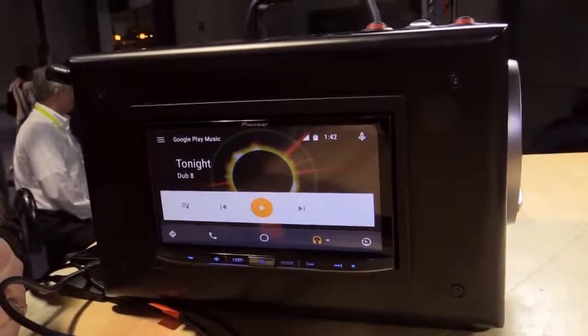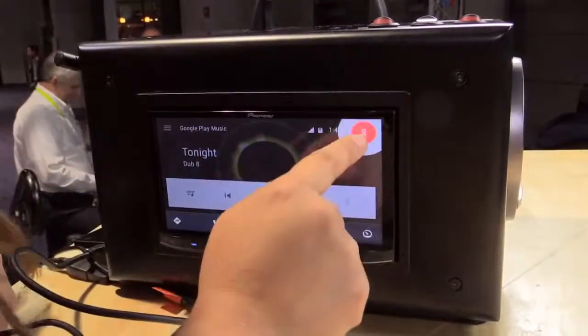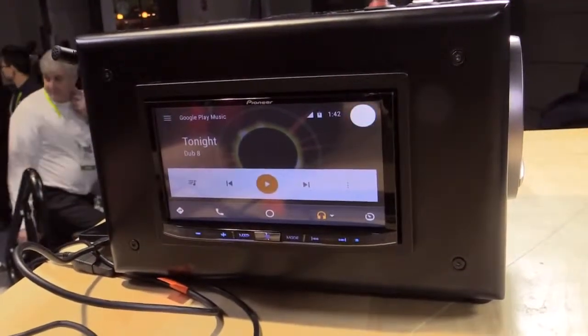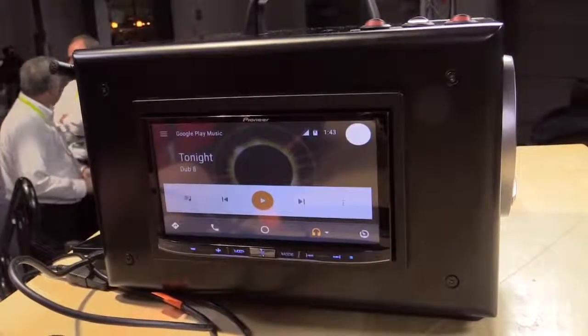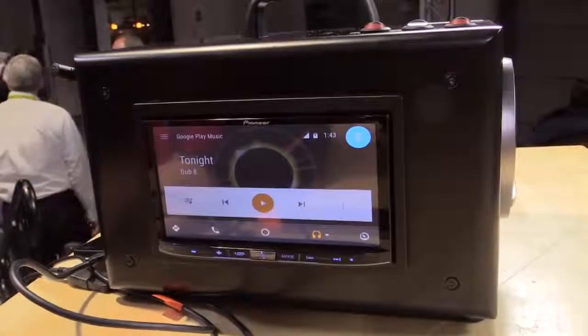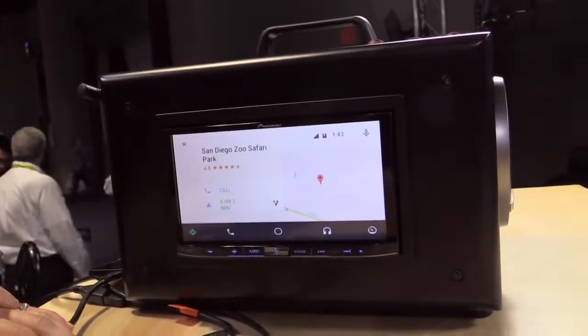Let me show you something really cool that Google has done with their voice recognition. I'm going to ask for the weather in San Diego, and then ask for the hours of the zoo — but it's smart enough to know I'm still talking about San Diego. 'What's the weather like in San Diego?' [Response: 'It's 65 degrees and mostly cloudy in San Diego.'] 'What time does the zoo open?' [Response: Shows San Diego Zoo Safari Park on Google Maps, drops a pin.] So it opens Maps, drops a pin, and I can set a route or call for more details.